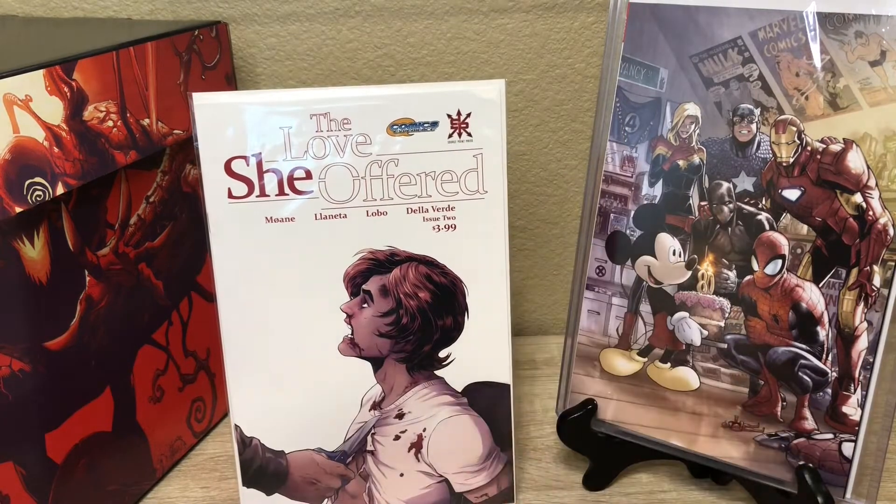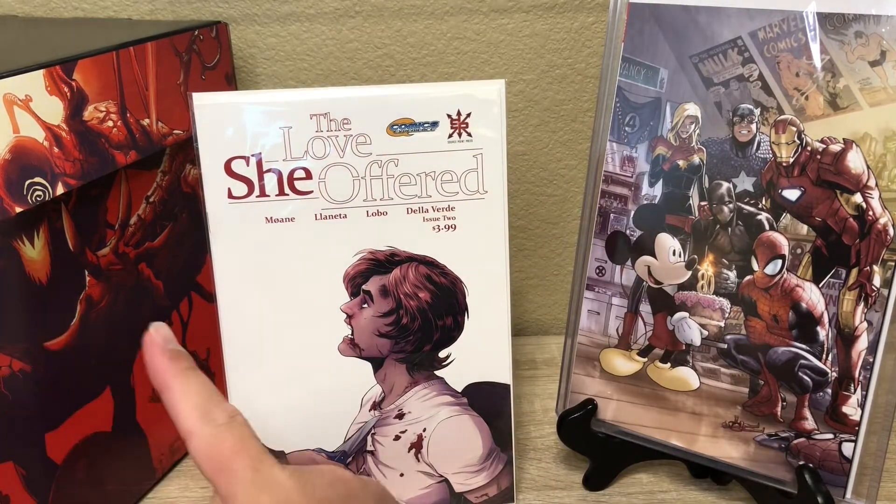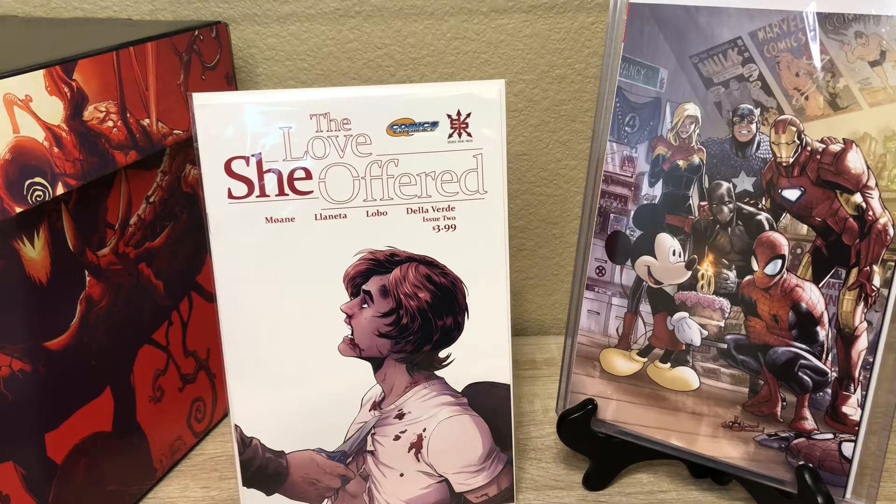Also — I don't know if you noticed — we got this sick Absolute Carnage short box. I've already seen a couple of guys upload haul videos from today who were able to pick up some of those too, so I'm guessing they shipped those out to a lot of comic book shops. Let me know if any of you guys picked one up. We're getting short on space for our comics, so we gotta find more room.